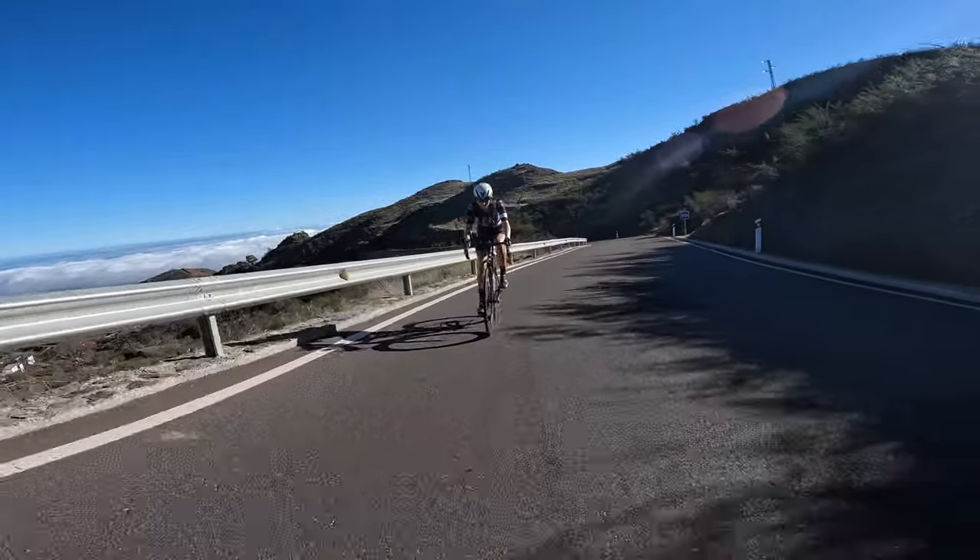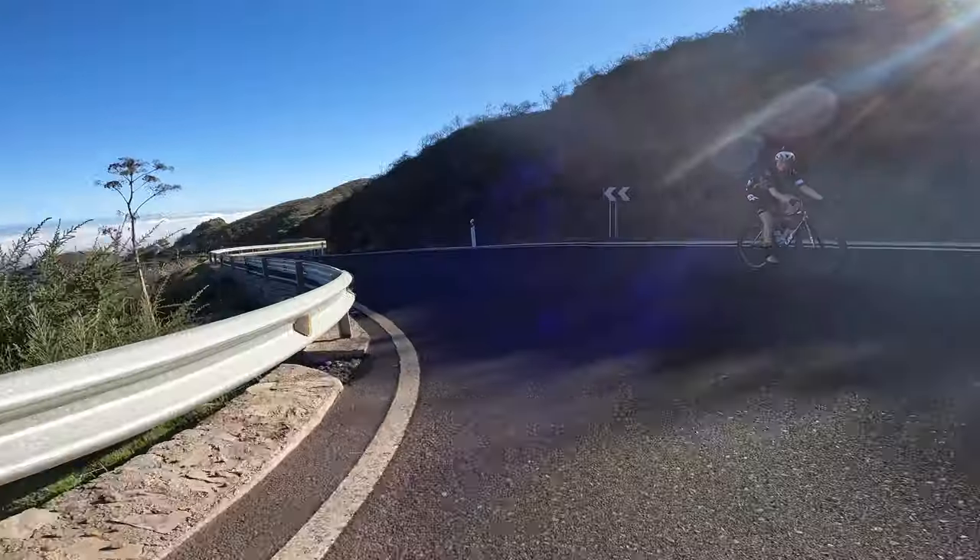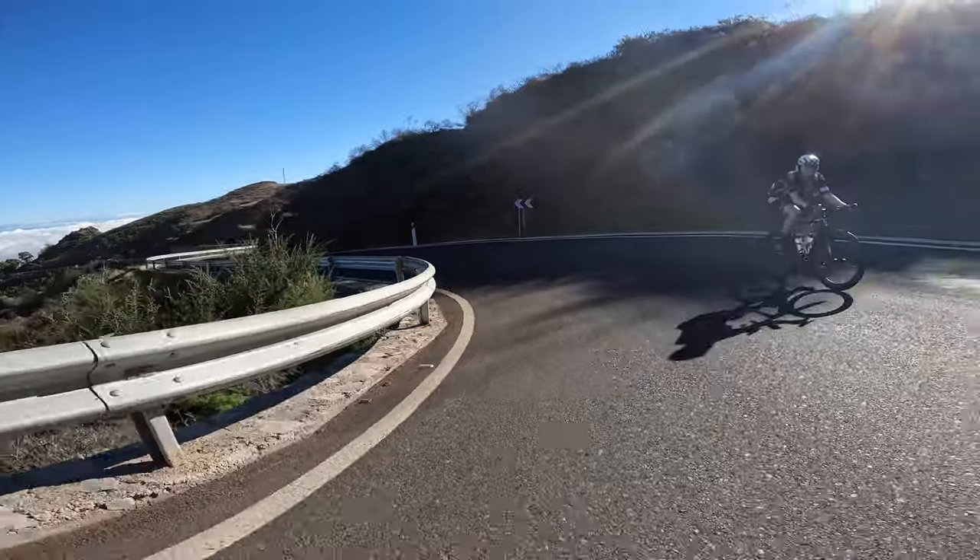On the way to the center of Gran Canaria it's all above the clouds, reaching on our first climb 1,680 meters above sea level.